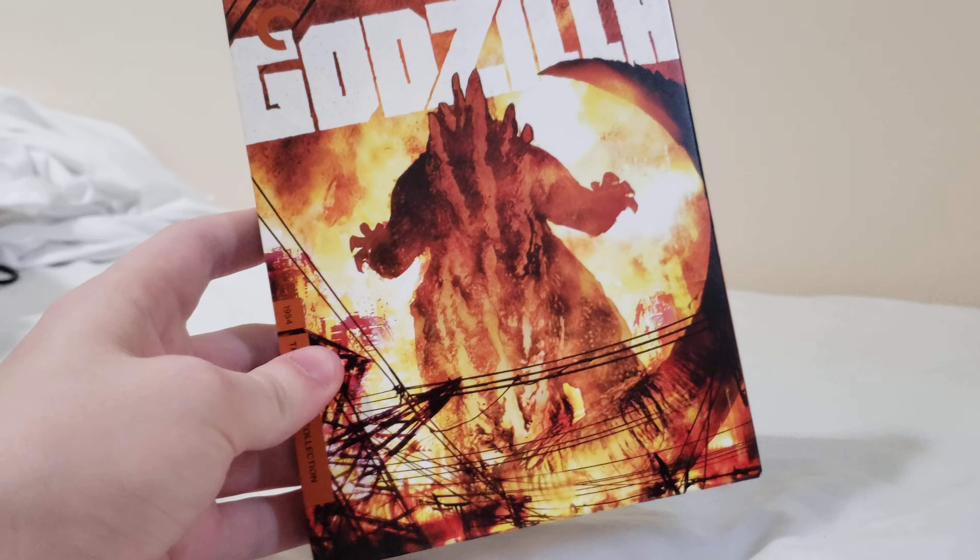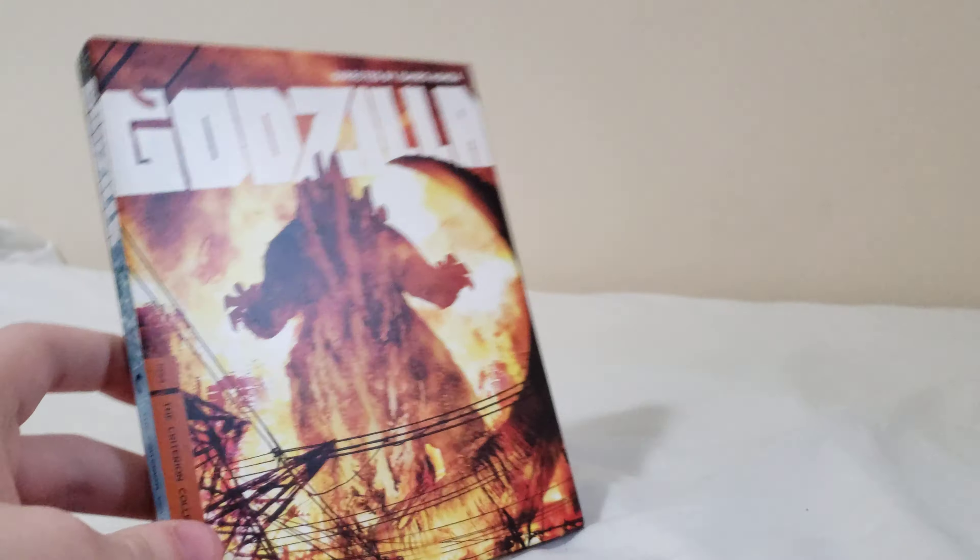I'll probably do a full review of this in the future. So there's an unboxing of the Blu-Ray. Like and subscribe if you like this video, and I'll see you guys next time.